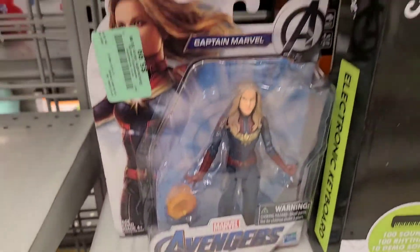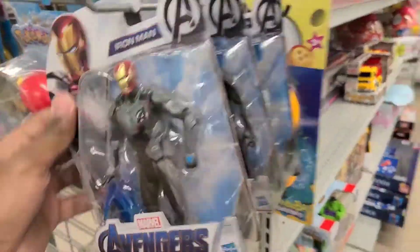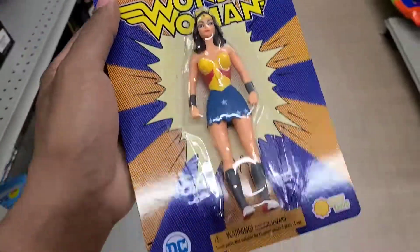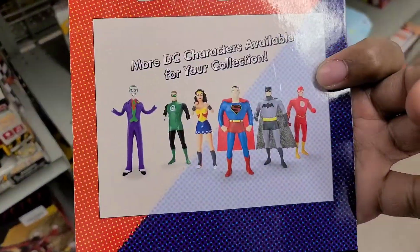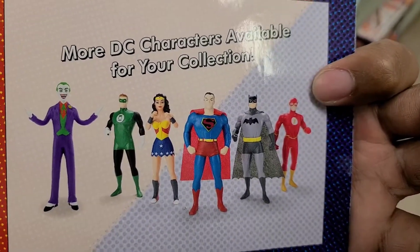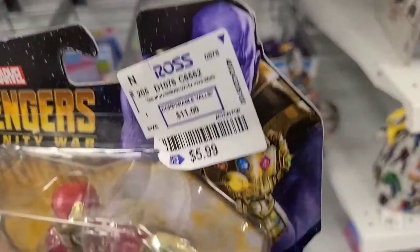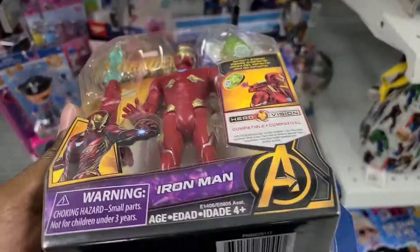Look at that. Check this out. These are pretty collectible. I think there's like five or six in the set. I've seen Superman, and I know where to find the Joker. But as for the others, I don't know. Check this out. Six bucks. These figures are going for like almost $20.